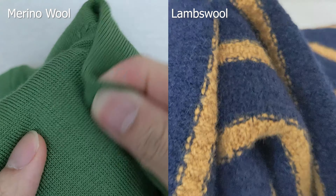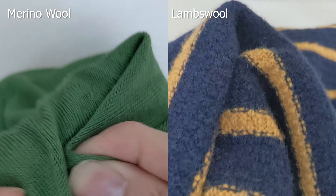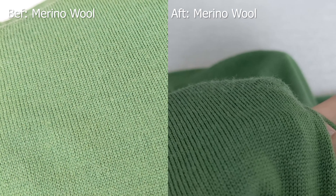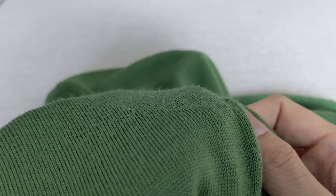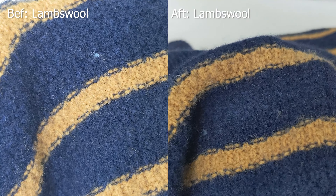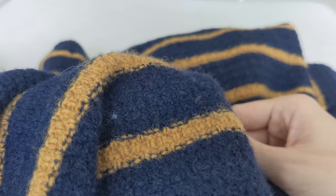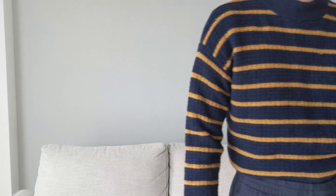I rubbed both sweaters 50 times. According to Uniqlo, the merino wool has an anti-pilling treatment, and true enough, it didn't pill — though you can see it becoming fluffier, and it'll definitely worsen and start to pill as the treatment fades over time. On the lambswool, it already has a fluffy texture from the start, so any extra fluffiness from friction is less obvious. In terms of durability, I'd say lambswool is the winner.